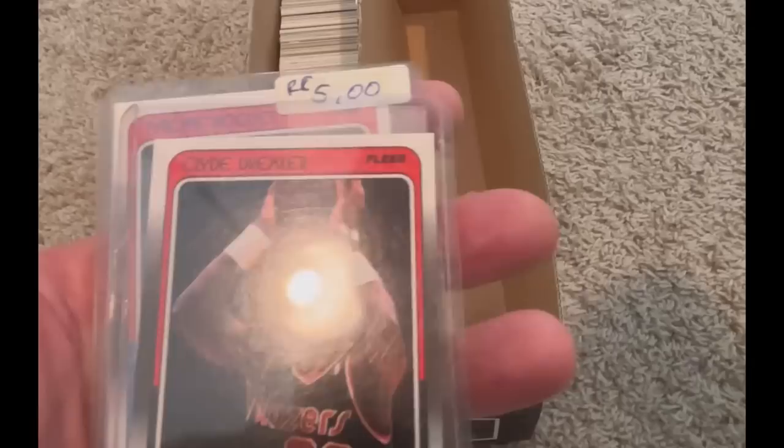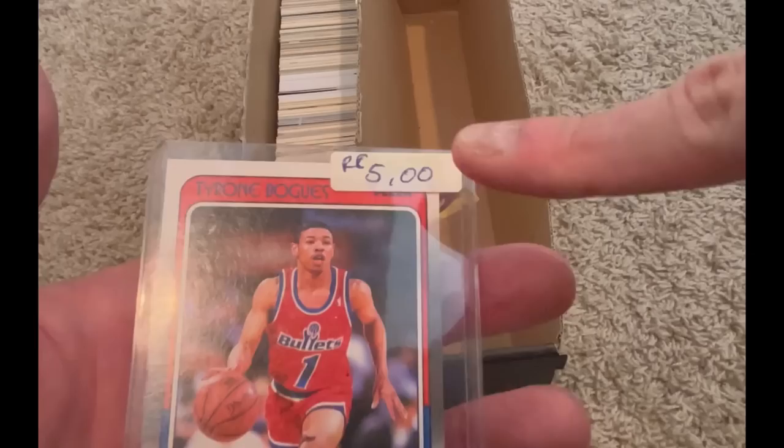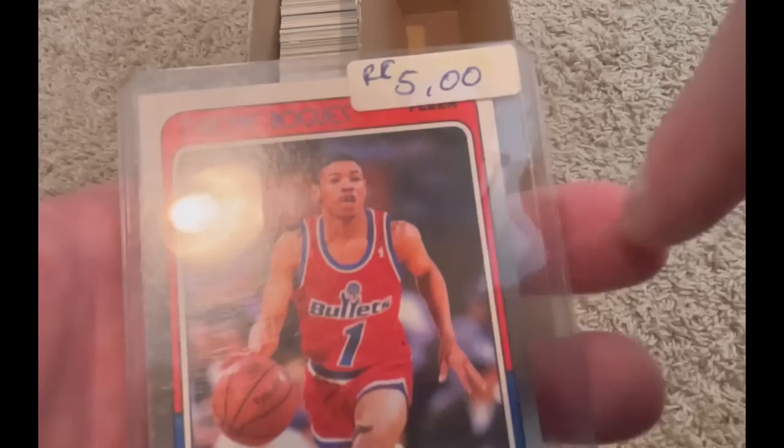Clyde Drexler — End to End. Tyrone Bogues, a.k.a. Muggsy Bogues — rookie card! I got to imagine it's worth more than $5. It's in great condition, honestly. It does look like it's a little off-centered, maybe by a hair, but still an awesome card.